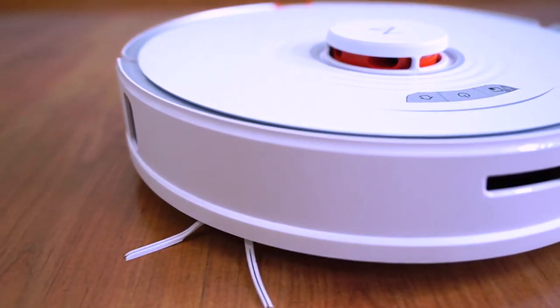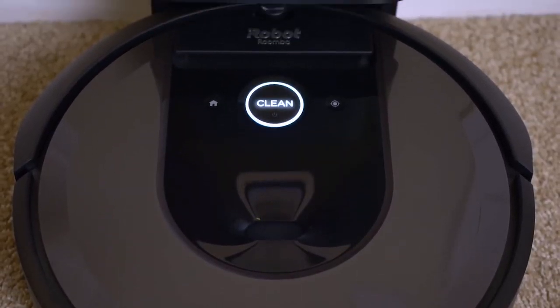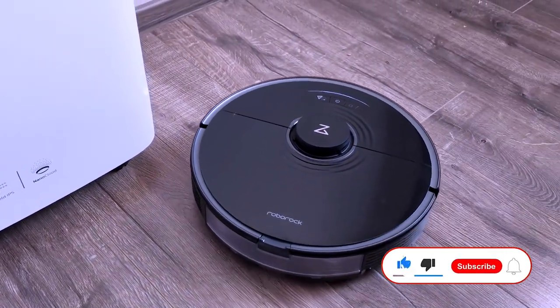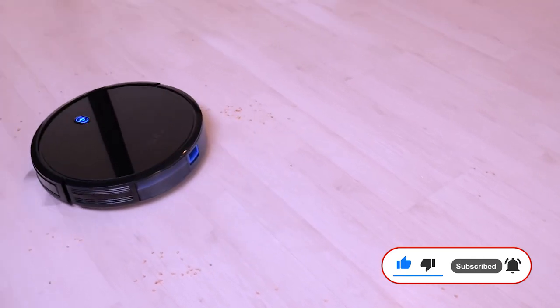And that would be all for today's top 5 best robot vacuums you can buy in 2022. For more mind-blowing videos of technology, gadgets, and electronics, subscribe to this channel, like and share with friends, and we'll see you in the next video!